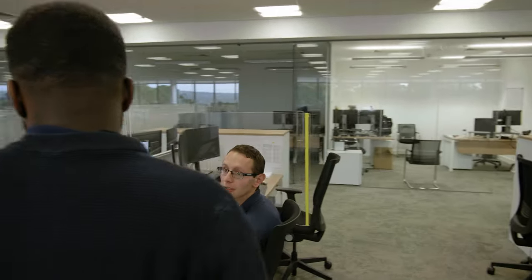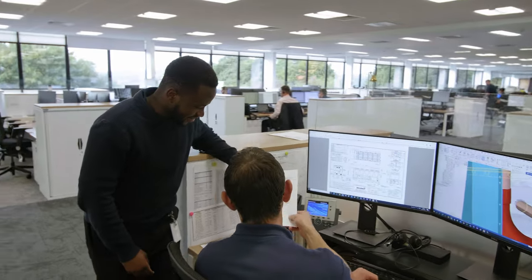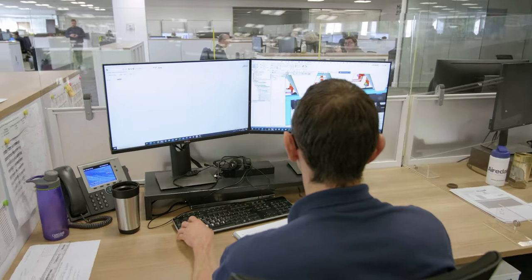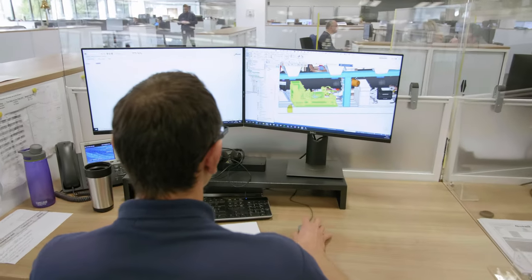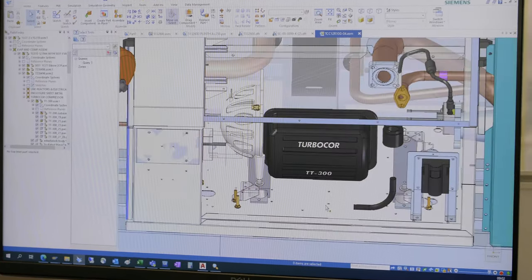Once your solution is engineered, it is brought to life by our specialists in state-of-the-art 3D CAD modelling software. These models allow you to experience the products before they reach you. On final sign-off, the 3D models are sent to our production teams so they can see every component, pipe, joint and wire — leaving no margin for error.